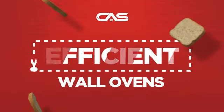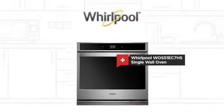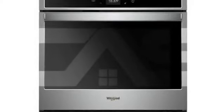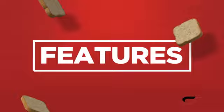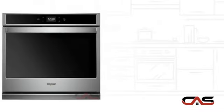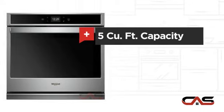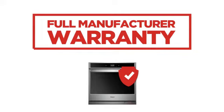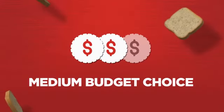Need an efficient wall oven? Try this single wall model from Whirlpool. It offers many features, a spacious 27-inch design, and 5 cubic foot baking capacity. Backed with a full manufacturer warranty, all make it a great wall oven on a budget.